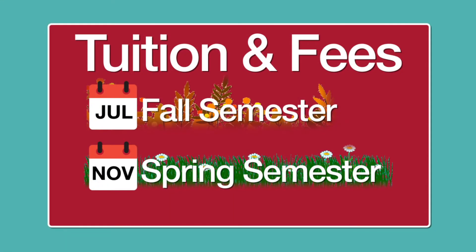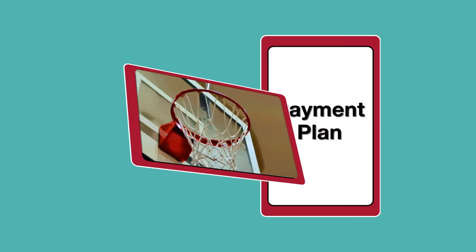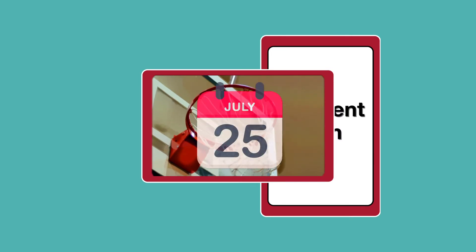Tuition and fees are posted in July for the fall semester and in November for the spring semester. For each semester, you have two options. Single Payment: pay the full amount you owe up front, online or by mail. Full payment is due by July 25th for the fall semester and by December 1st for the spring semester.